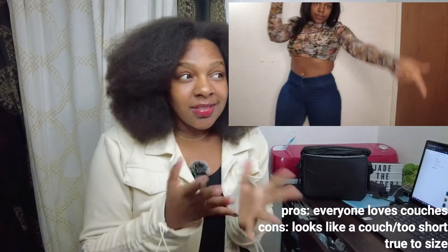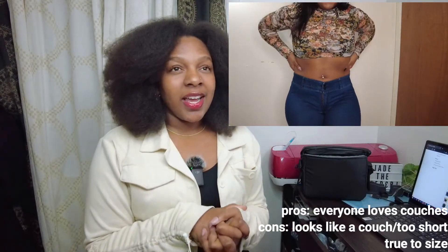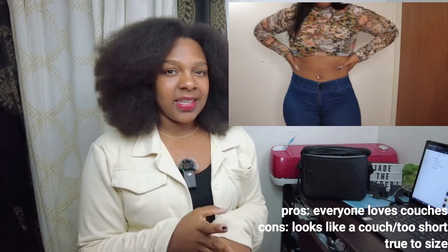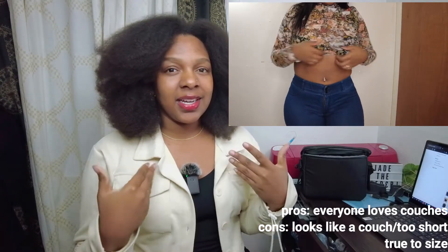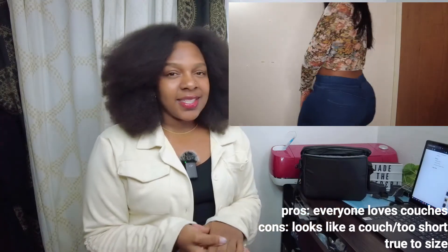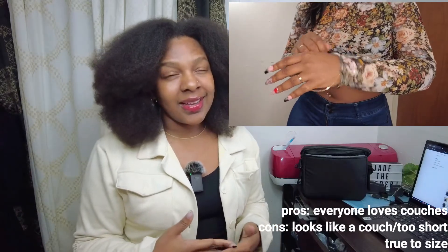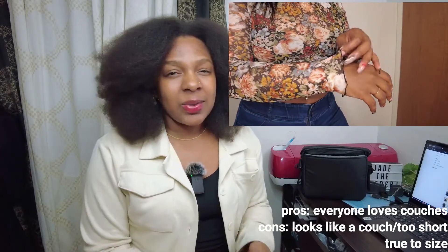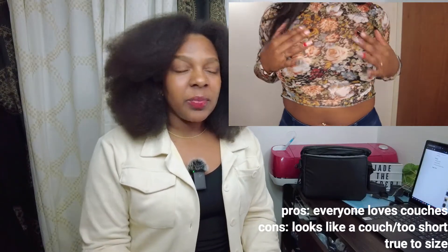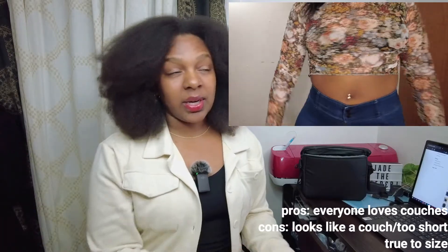The next thing I got was this couch shirt. It looks like a couch — I don't know how to explain it, it's a lot of florals. I thought it was a nice statement piece because the design cut was plain but it still has some flair. But yeah, it just looks like a couch. And it's really, really short — so I don't know if I'd recommend anyone getting this. It's too short, you can barely wear it.